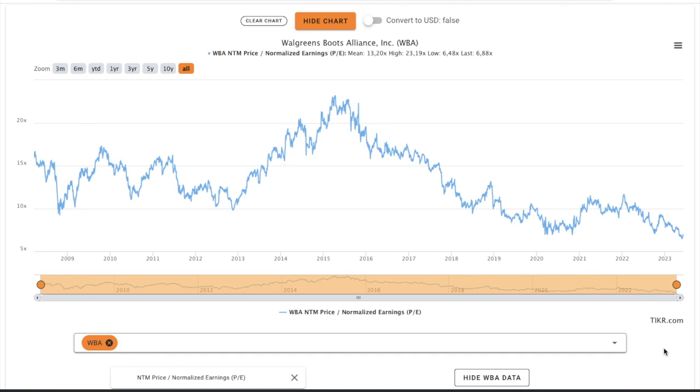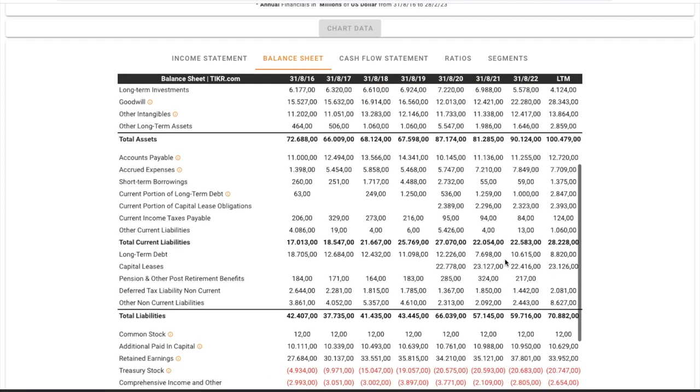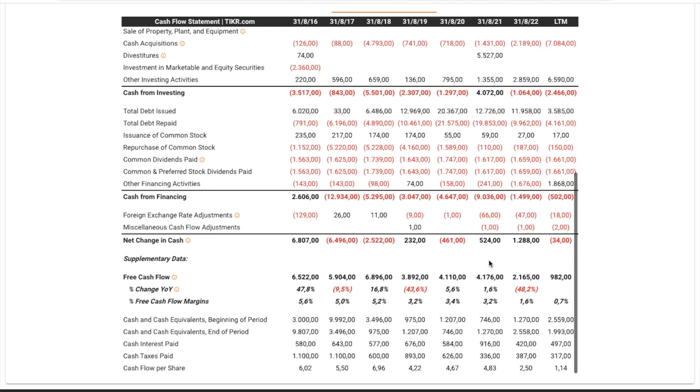Right now the valuation looks extremely cheap — the forward price-earnings ratio reached an all-time low at 6.88. The worst thing about this company is definitely the balance sheet. They have $1.8 billion in cash and short-term investments, but $1.3 billion in short-term borrowings and $2.8 billion in current portion of long-term debt, plus $2.3 billion in current capital lease obligations. Furthermore, they have long-term debt of $8.8 billion and capital leases of $23 billion. However, the company has great cash flow generation.